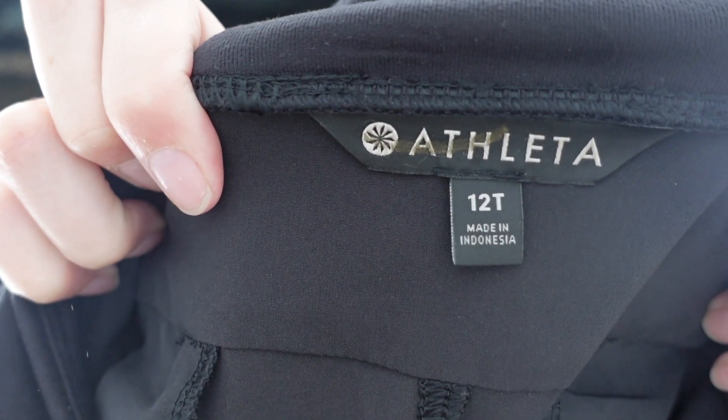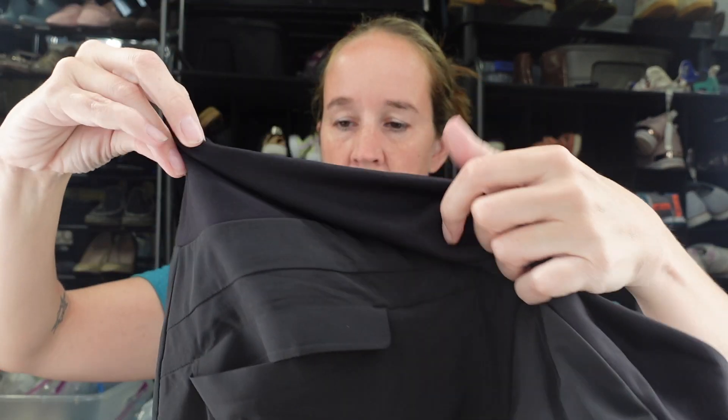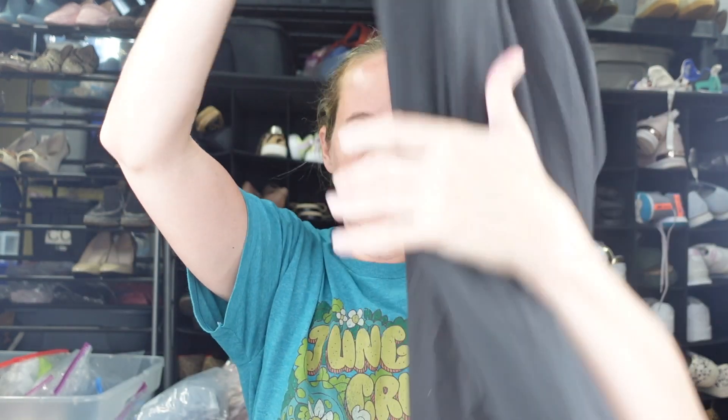I got these Athleta pants in a size 12 tall. Larger sizes and tall sizes in jogger styles are doing well for me right now. They're a really lightweight jogger style — I'll have to look up the exact name from the tag inside. Joggers are actually selling better for me than leggings lately.